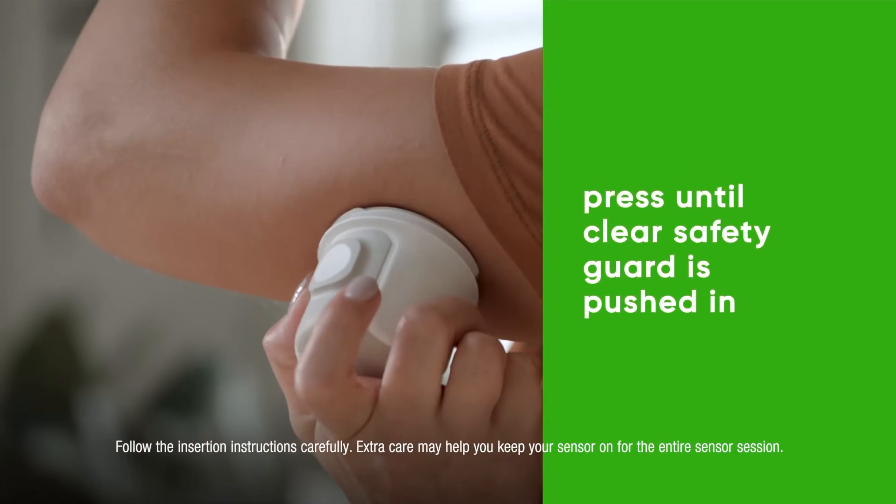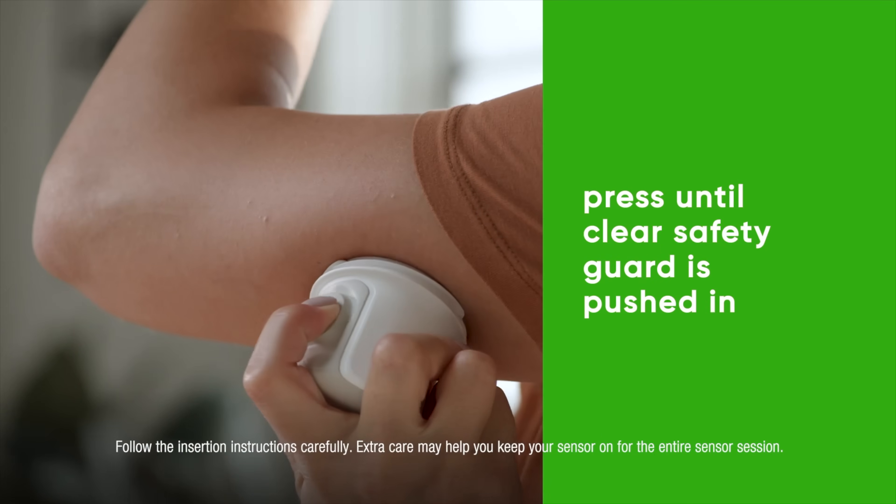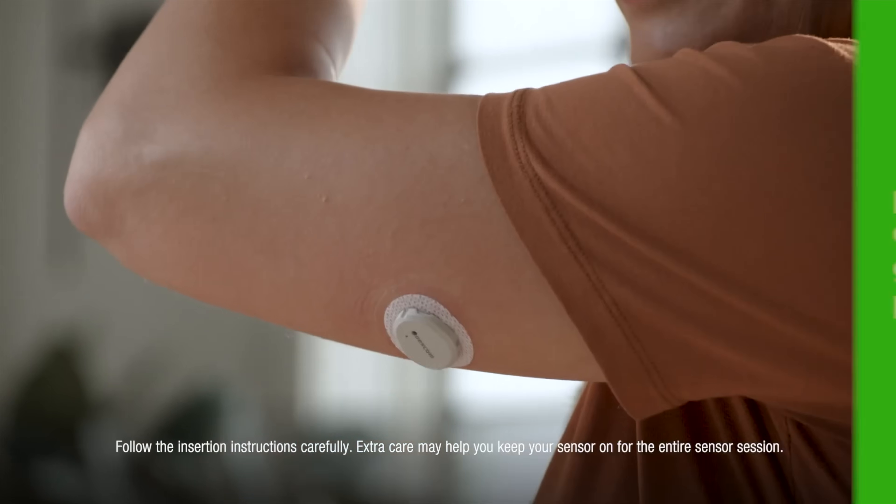There are two distinct types of glucose monitoring: invasive and non-invasive. Invasive is when a sensor gets implanted under the skin — it's more reliable, but out of the realm of possibility for a mass market wearable like the Apple Watch. Apple has been primarily focused on the non-invasive variety, which is able to report your blood sugar levels without ever having to break the skin.